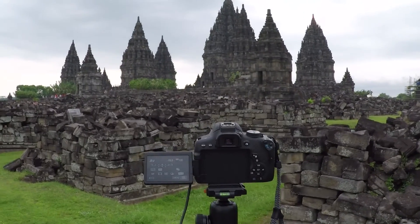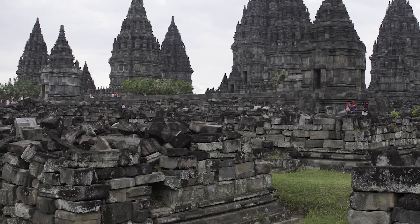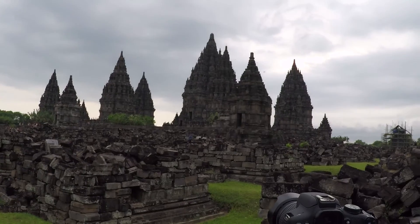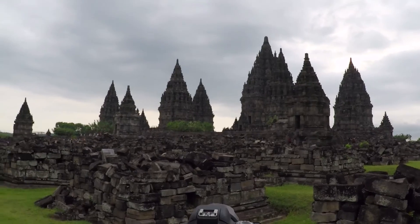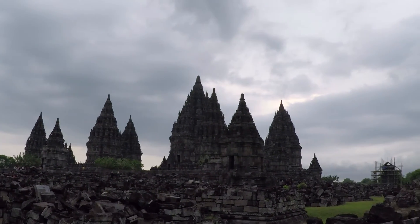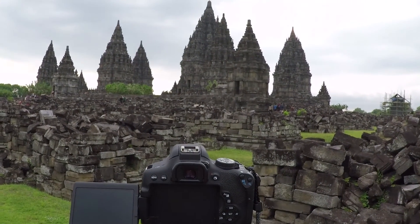I did another lap around this place just to kill some time and see if I could find another composition — I did not. This is my favorite composition of them all. What I like about it is the awesome foreground element with all these big blocks, and you can see the entirety of the temple. A lot of the other compositions only showed one, two, or maybe three of the buildings. I also get a lot of sky from this angle. I'm going to set my timer to one and a half minutes and just keep taking pictures for about two hours.